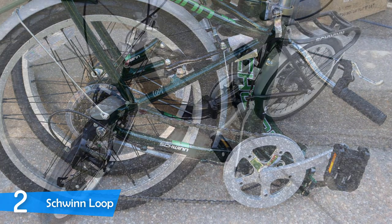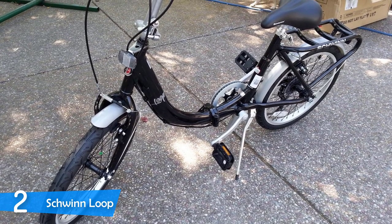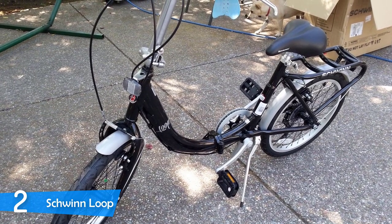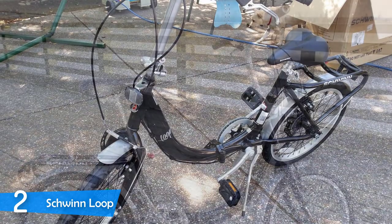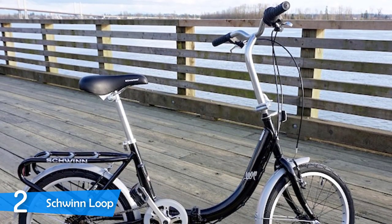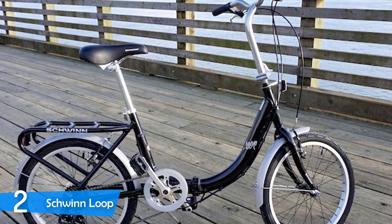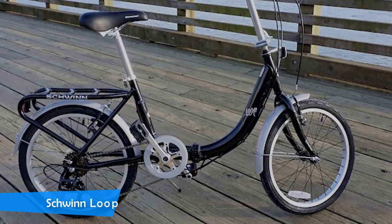The attention to detail in the Schwinn Loop is exceptional. The company has included many accessories that make this bike perfect — an appropriately placed kickstand, mudguards to keep you dry and clean, a built-in storage rack for carrying stuff, and an adequate carrying bag for storing the bike. If you want quality without compromising anything, the Schwinn Loop is the perfect tool for your commute.